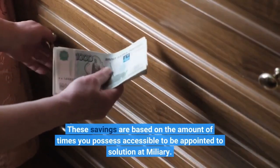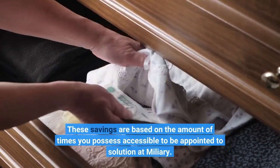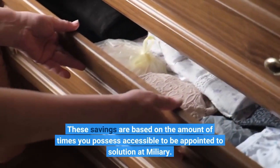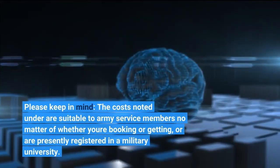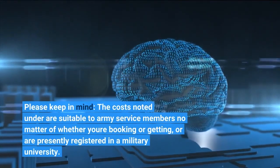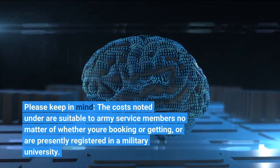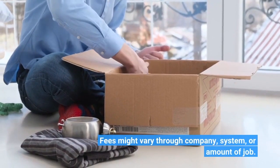These savings are based on the amount of times you have accessible to be assigned to service of military. Please keep in mind, the costs noted are suitable to army service members regardless of whether you're booking or getting, or are presently enrolled in the military university. Fees might vary by company, system, or amount of work.